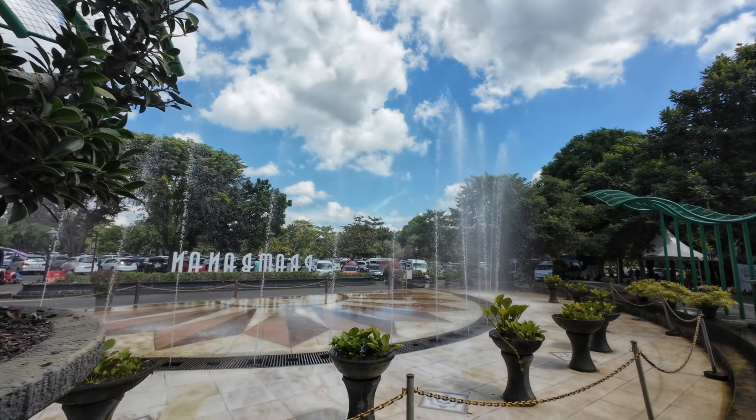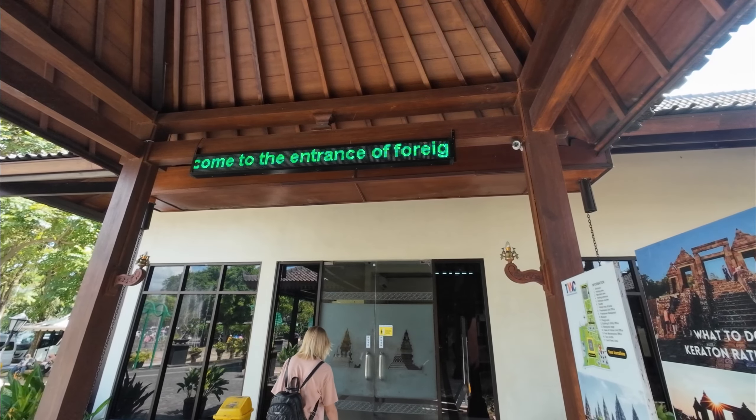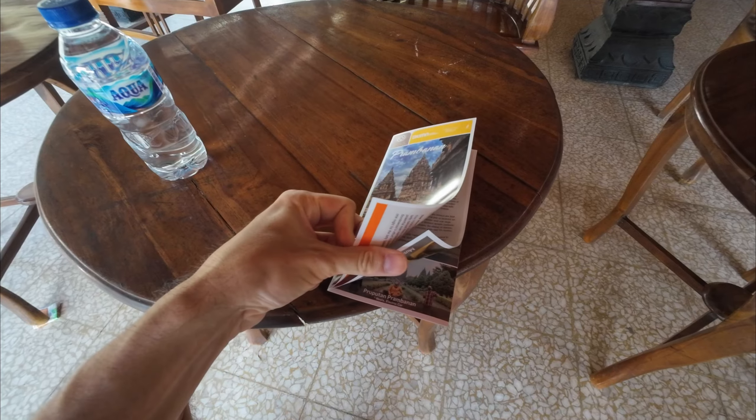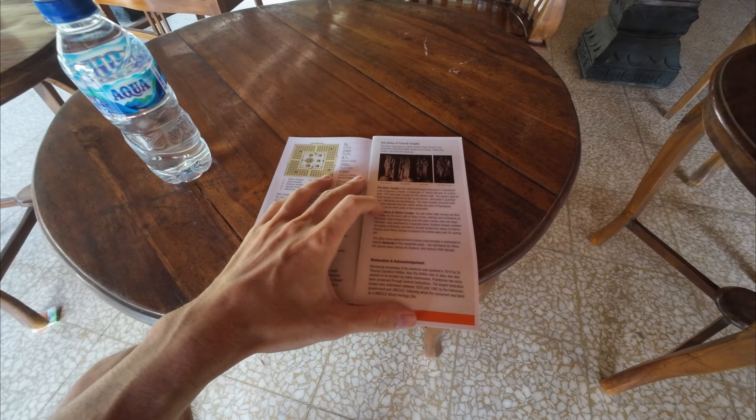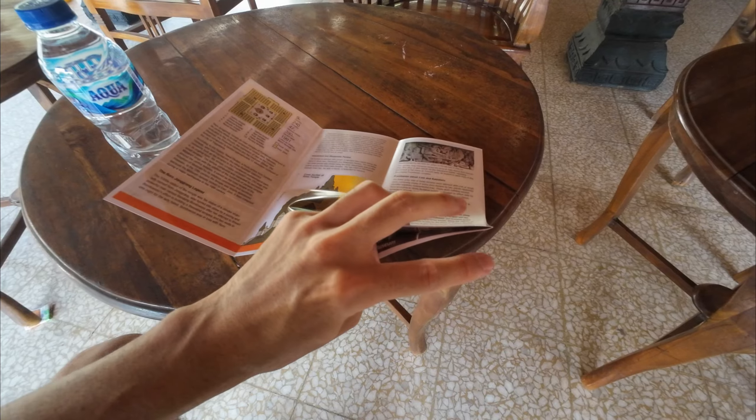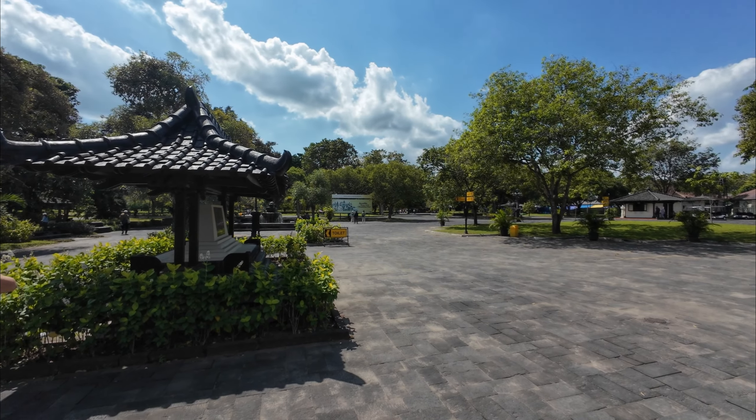Today might not have been the best day to wear black - it is boiling! The entrance for foreign tourists was 400,000 rupiah each, about 20 pounds each, which for such a big site is not too bad. The ticket also comes with a free bottle of water, and a map in pretty much all the main languages - supposedly the most beautiful Hindu temple in the world.